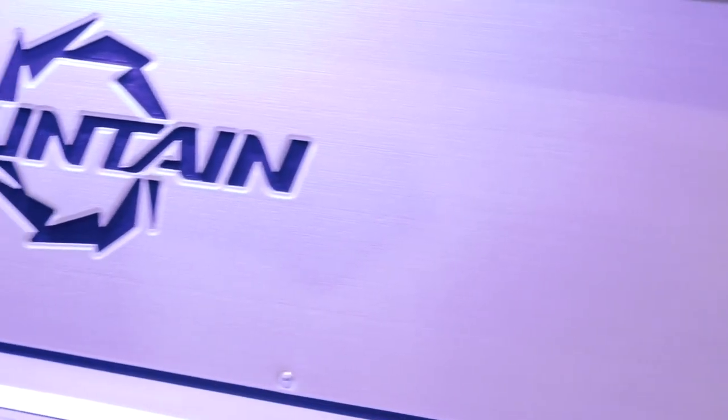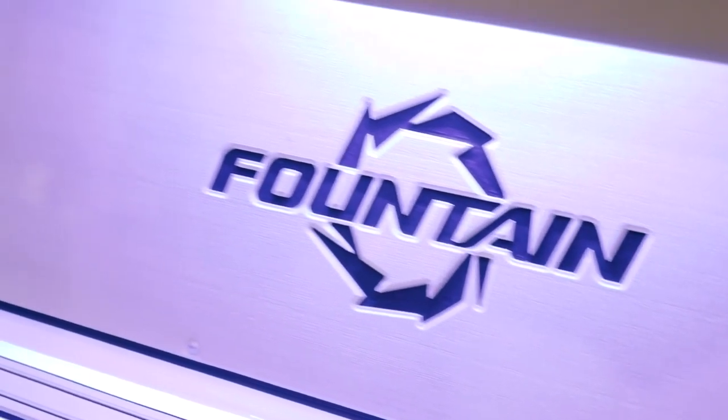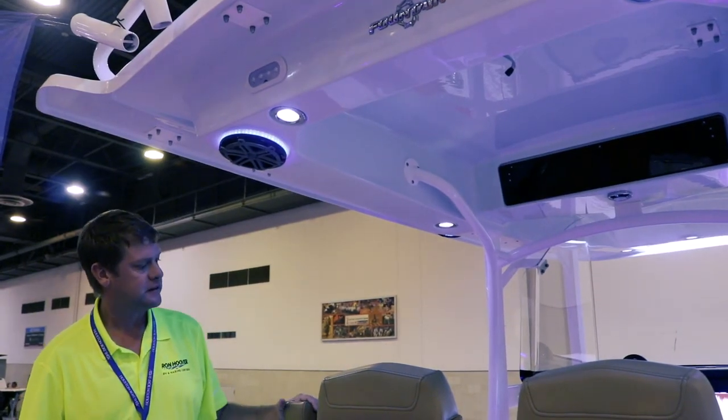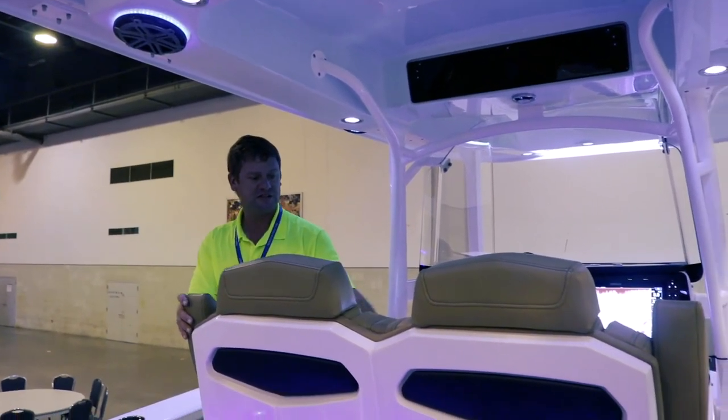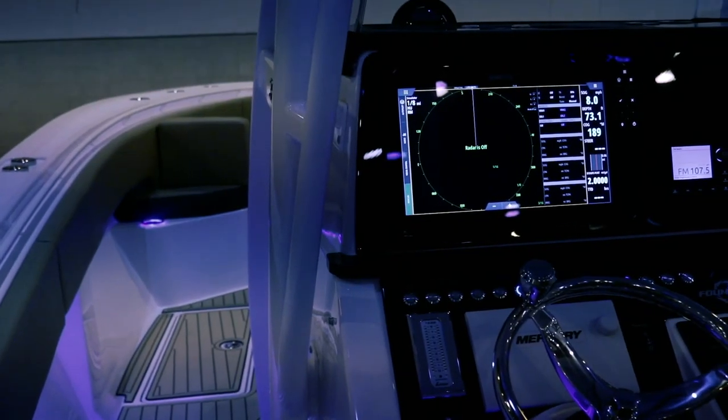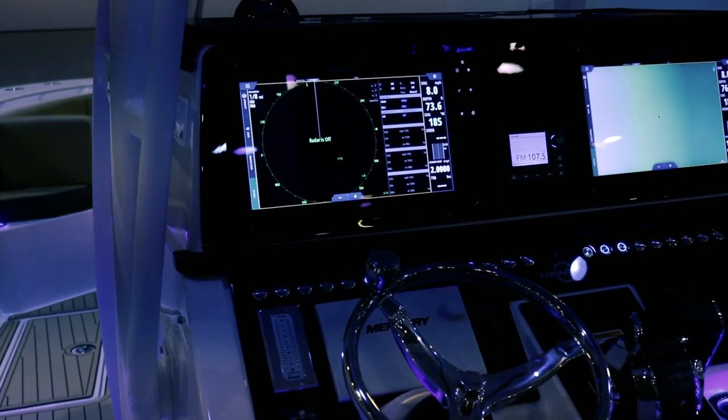We have an integrated hardtop with all of our lights, rod holders — everything all one piece. This is an all-new design for 2018. We also have an all-new seating design for 2018 with armrests and lift-up bolsters. This boat also comes fully loaded with electronics from the factory.